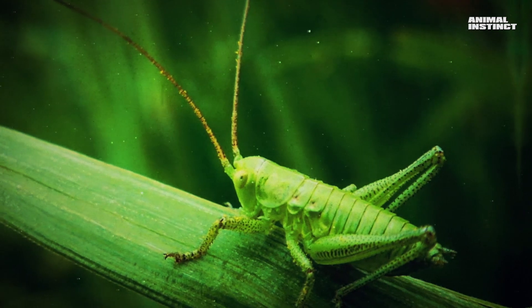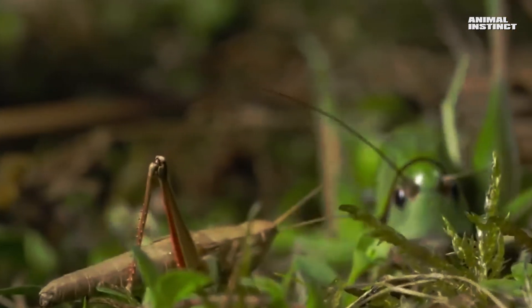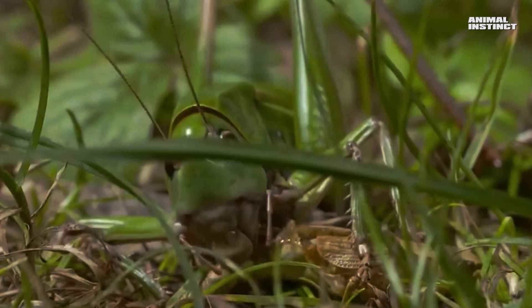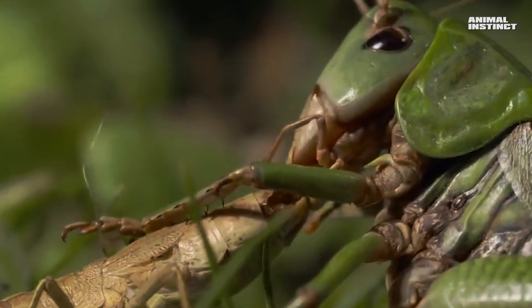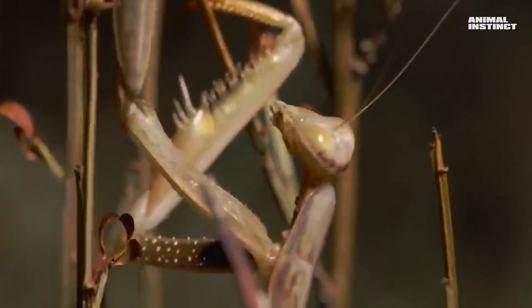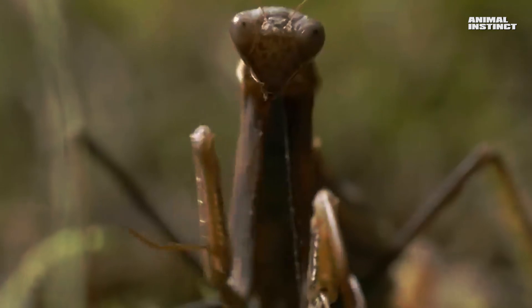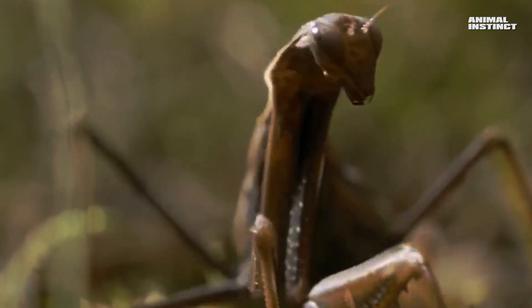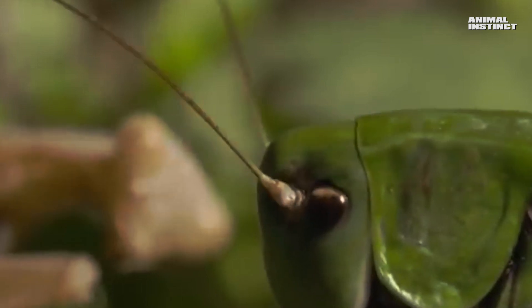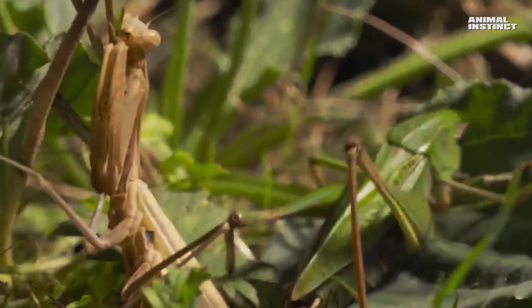This huge grasshopper hunts a small locust and easily catches it. But another dangerous predator — a mantis — is watching nearby, and it has set its sights on a large prey. The grasshopper shows how powerful its legs are, but this didn't stop the mantis, and it decides to attack. It throws the grasshopper off the branch, and the battle begins on the ground. But the mantis overestimated its strength, and after several blows the rivals part ways. The mantis goes off to find easier prey, and the grasshopper returns to finish its lunch.